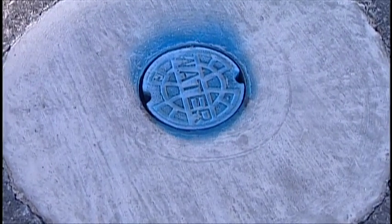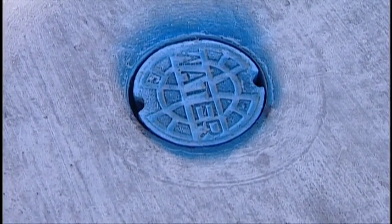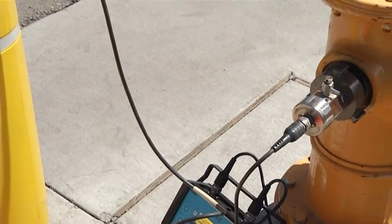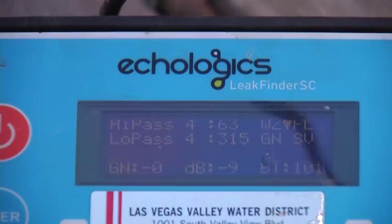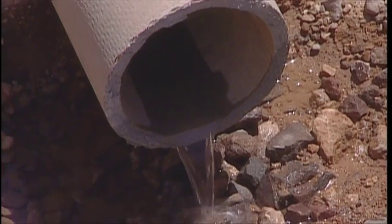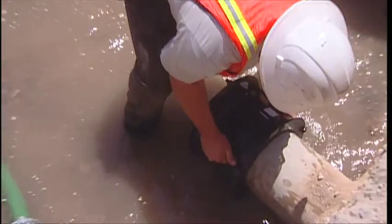To find leaks on small diameter service lines, the district employs leak detection devices that periodically listen for sounds or vibrations that may be caused by water seeping from the system. Since 2004, the district has detected more than 1,600 underground leaks, saving an estimated 290 million gallons of water.